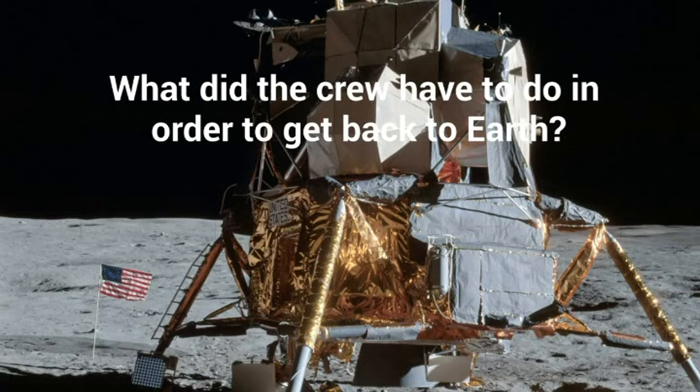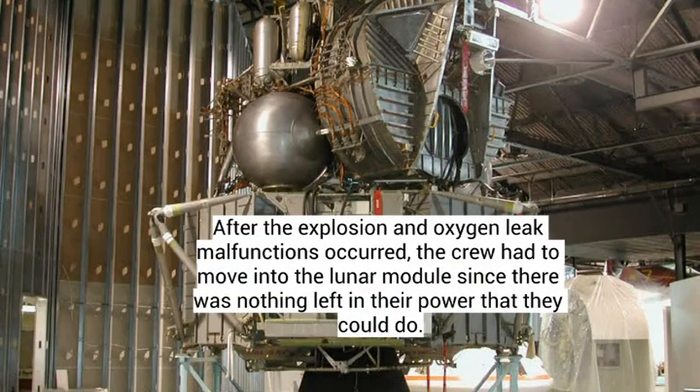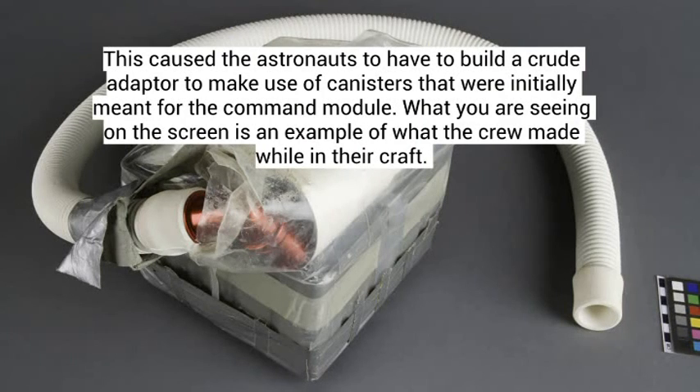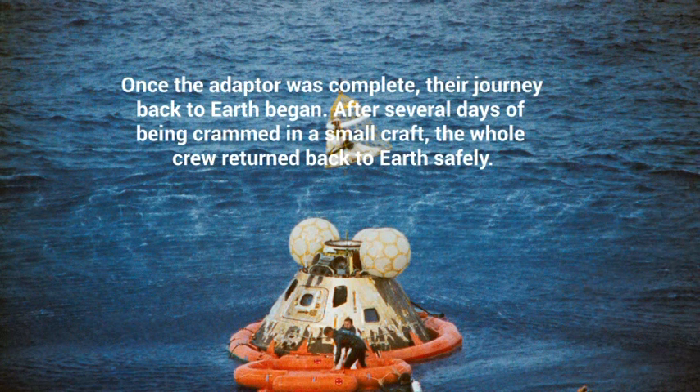Now I'm going to tell you about what the crew had to do in order to have a chance to return back to Earth safely. After the explosion and oxygen leak malfunctions occurred, the crew had to move into the lunar module since there was nothing left in their power that they could do to fix it. Since the lunar module is typically used for only two men, they didn't have enough carbon dioxide scrubbing canisters to keep the air breathable for all three men on the journey back to Earth. This caused the astronauts to have to build a crewed adapter to make use of canisters that were initially meant for the command module. Once the adapter was complete, their journey back to Earth began. After several days of being crammed in the small craft, the whole crew returned back to Earth safely.